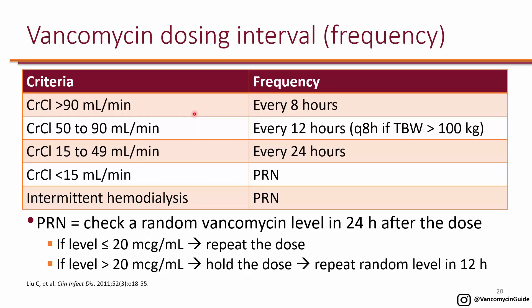Frequency is chosen based on renal function. In someone with excellent renal function — creatinine clearance greater than 90 — you can dose every 8 hours. These recommendations are for adults. For creatinine clearance 50 to 90, every 12 hours is used because it takes longer to clear, unless the patient weighs more than 100 kg, in which case every 8 hours keeps individual doses smaller.